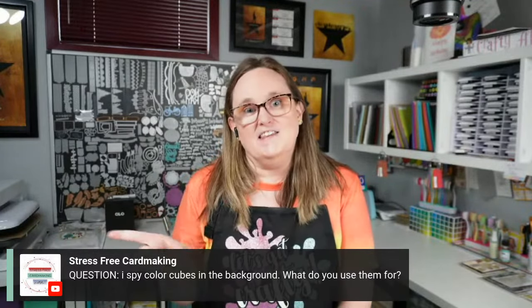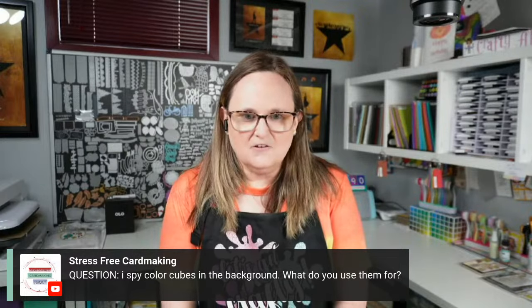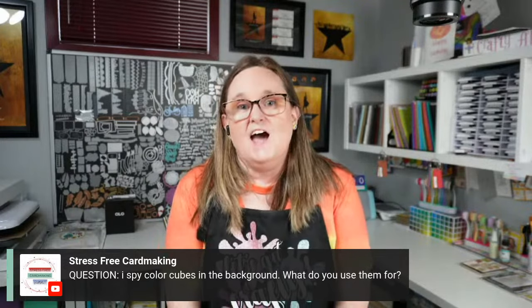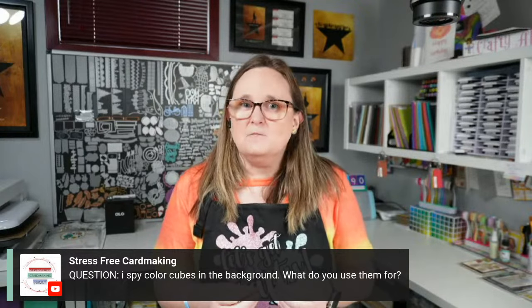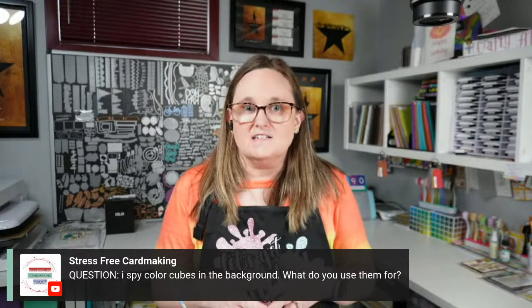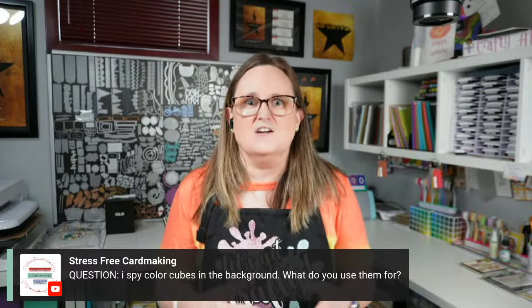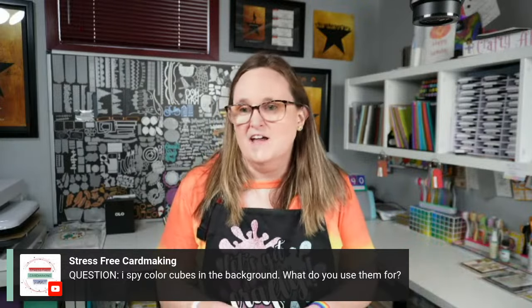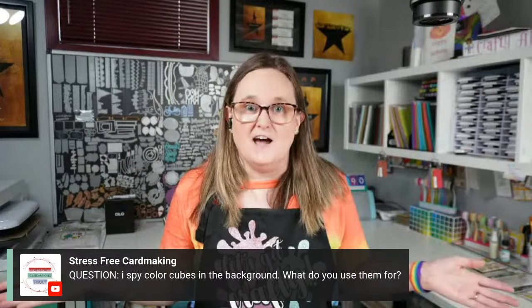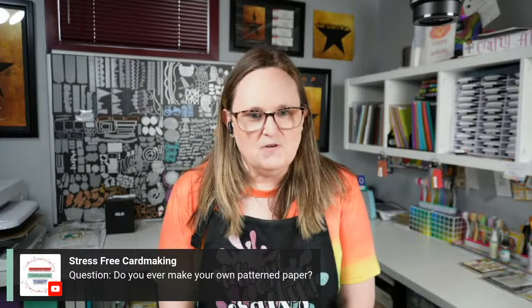Someone spotted color cubes in the background — I use them for color inspiration. If it's a rainbow I can put together inks, but if it's anything other than that I have a hard time picking inks that go well together. So sometimes I'll use a random number generator, just pick a card like that and go to town. That's also what I like to use with my layered stenciling.